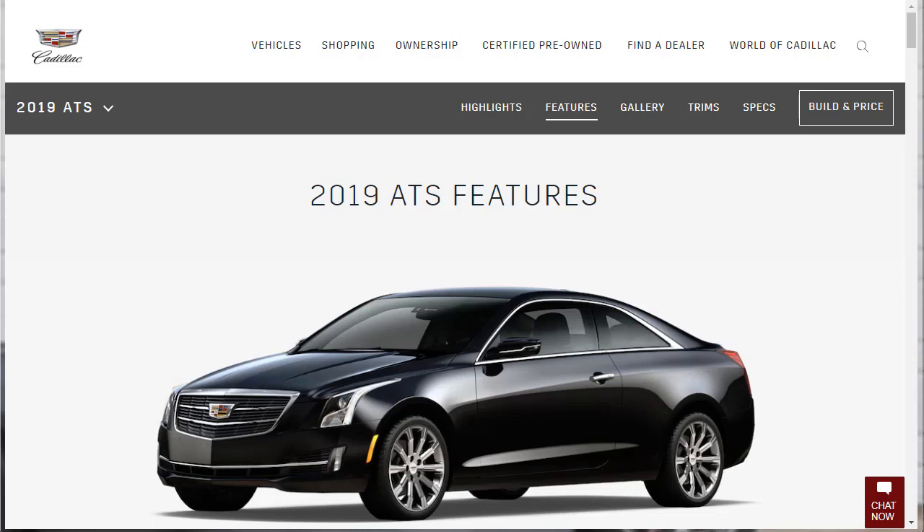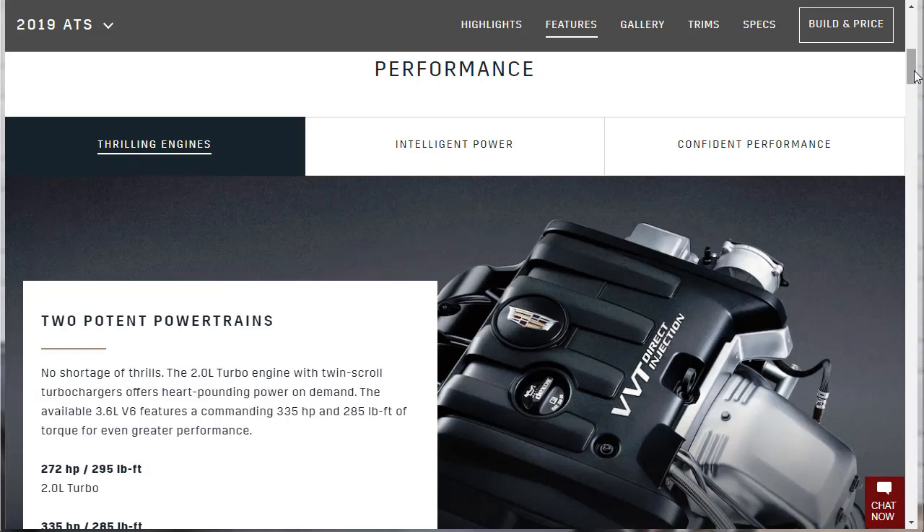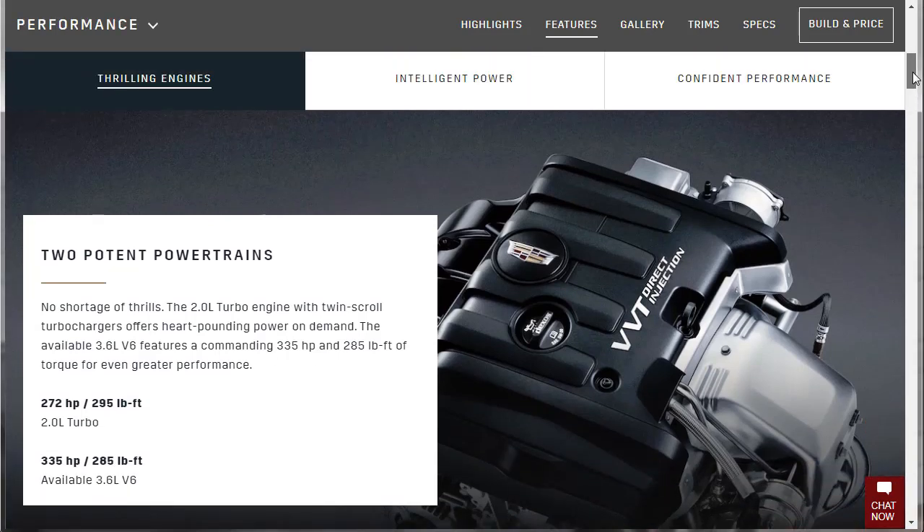Under the performance tab, they list two potent powertrains. The standard 2-liter turbo makes 272 horsepower and 295 pound-feet of torque — I called it! I honestly don't look ahead on these reviews, I just know these engines. That's a nice engine. We'll check the specs — I bet it makes that torque pretty low in the RPM range. Then there's the available 3.6-liter V6.